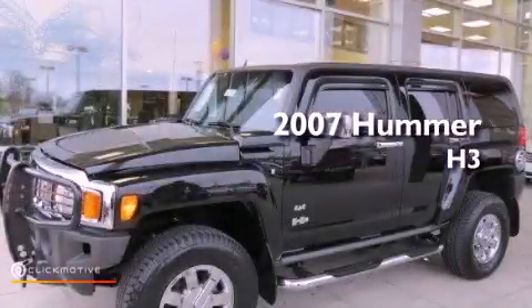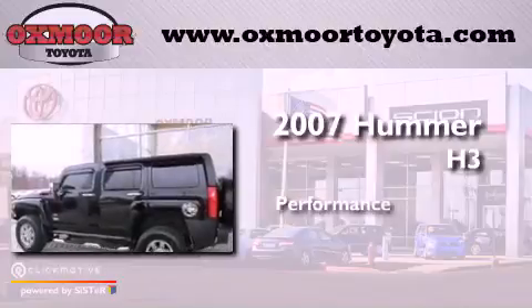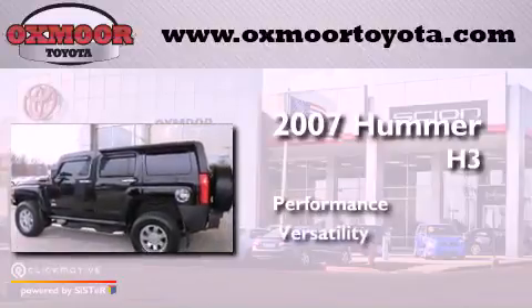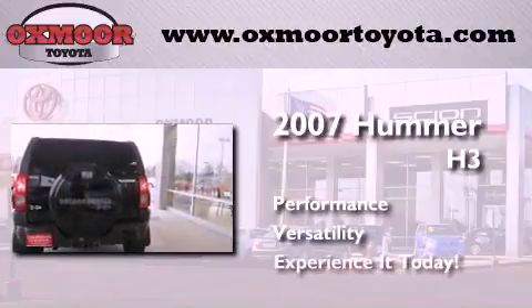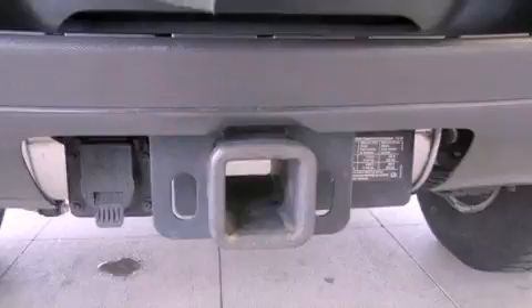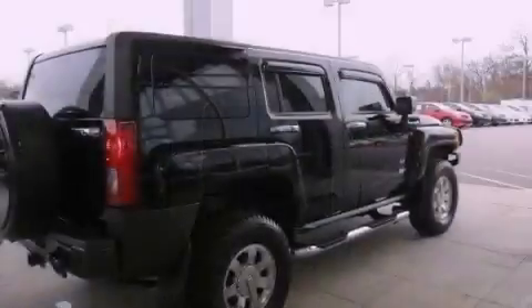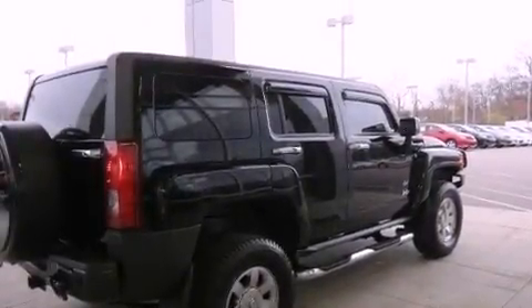This is a 2007 Hummer H3. Its top features include skid plates, traction control and stability control systems, aluminum wheels, and a tire pressure monitoring system. The following features are also included: